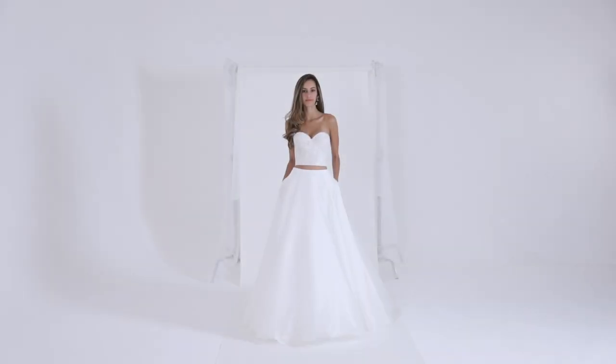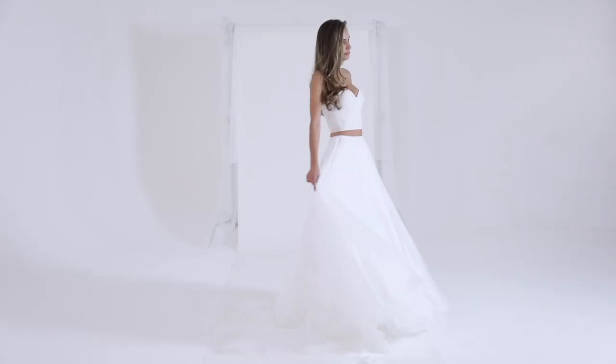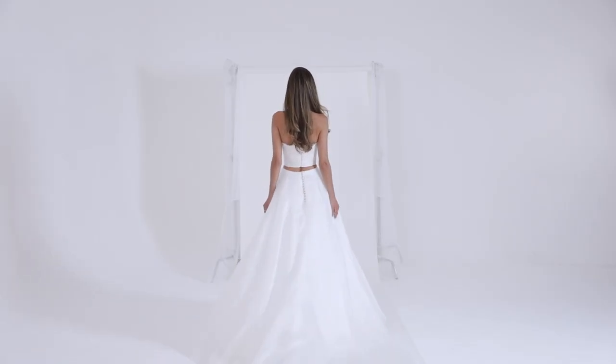Luxurious silk satin-faced organza is layered over swathes of soft tulle for the Camille skirt. Cut as a circle for a soft, romantic effect, the skirt also features concealed side pockets.